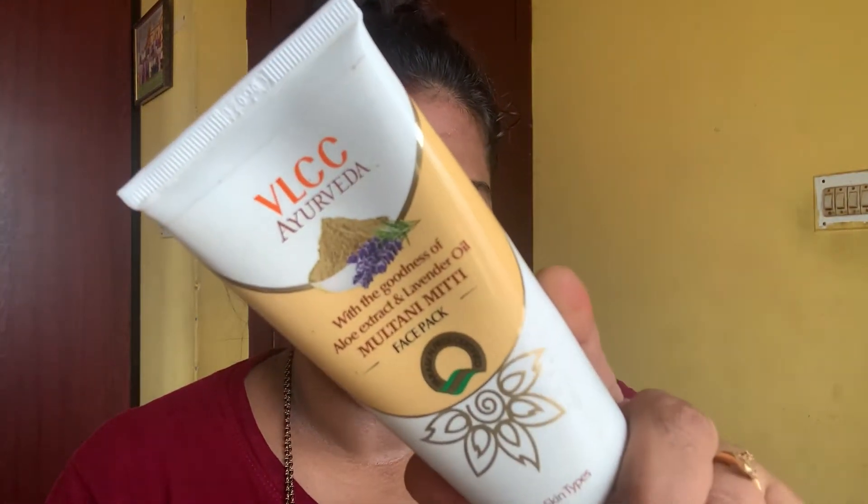For the rest of my face I am using the VLCC multivitamin face pack just to hydrate my skin and pamper myself — tomorrow is Ganesh Chaturthi so this is a self-pampering session. Normally, once I remove the blackheads and whiteheads, I apply the charcoal face mask to my entire face and then peel it off. I do this once a month.